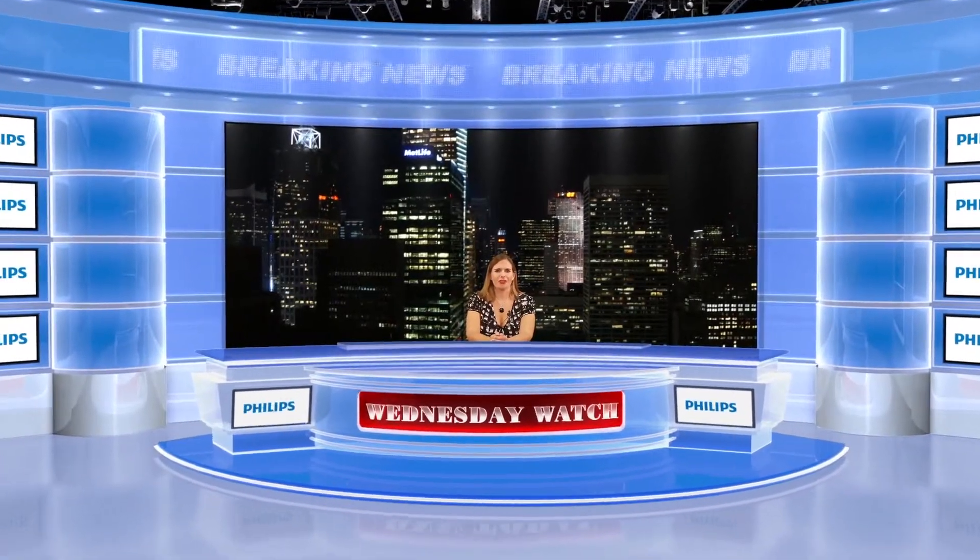All you need is a tooth — the key to cloning a rock legend, why a man died while having his wisdom teeth removed, and more. Hi, I'm Allie Cook for the Dental News Network. Today is September 4th, 2013, and this is your Wednesday Watch.